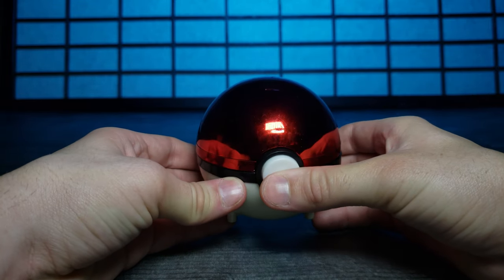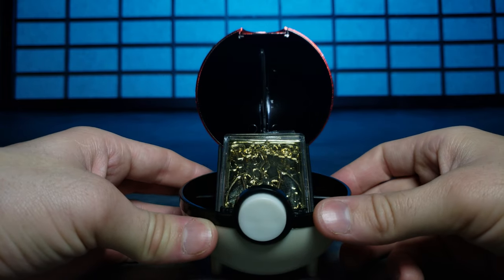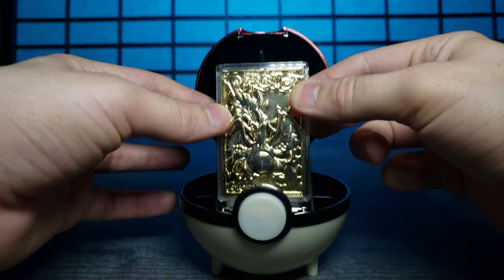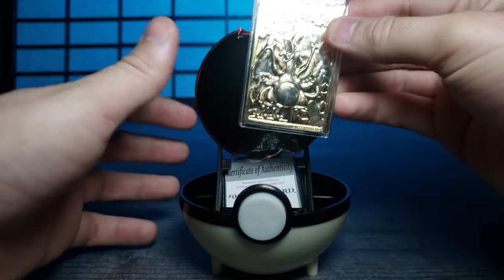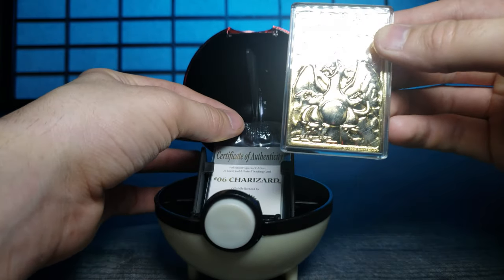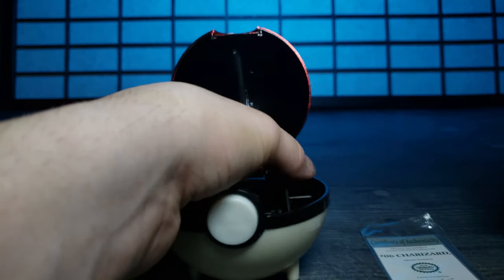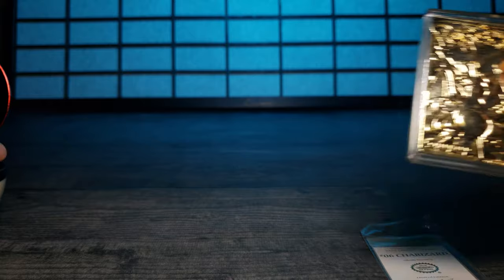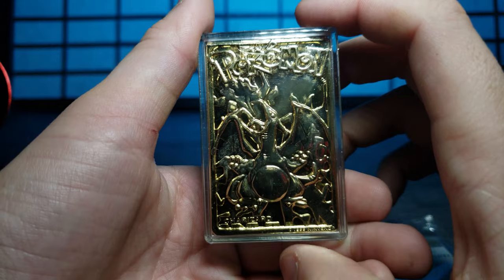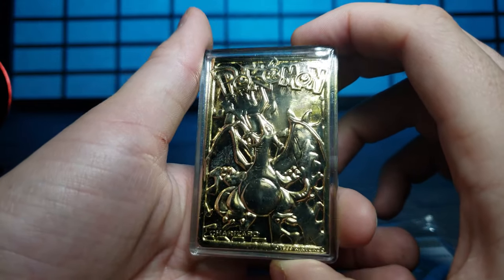Let's press the button. Look at that. Let's go ahead and pull this out. Wow, that's insane. Number six, Charizard. Certificate of Authenticity — let's pull that out too. Let's go ahead and focus in on here. Look at this, guys. It has been a long time since I've seen one of these guys.